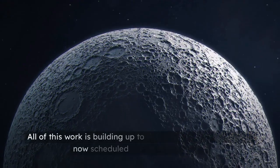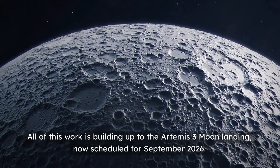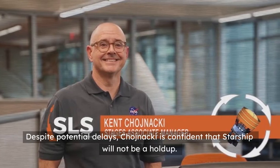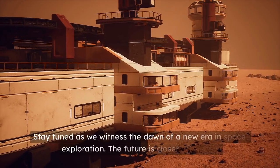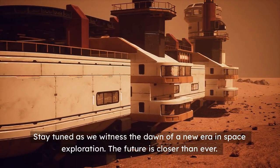All of this work is building up to the Artemis III moon landing, now scheduled for September 2026. Despite potential delays, Choyenke is confident that Starship will not be a hold-up. Stay tuned as we witness the dawn of a new era in space exploration. The future is closer than ever.